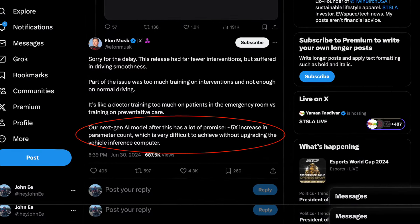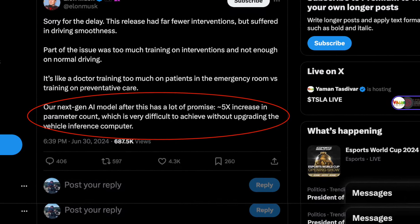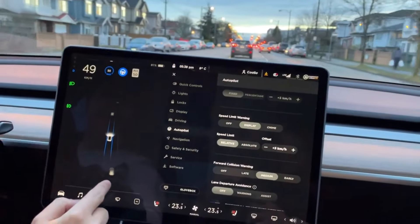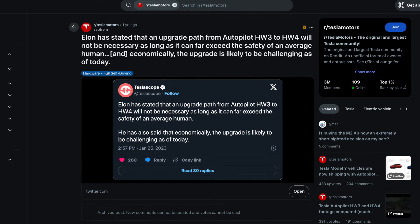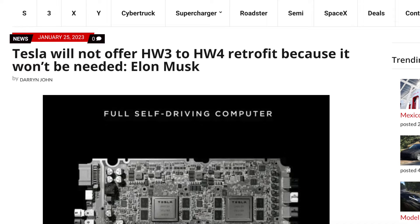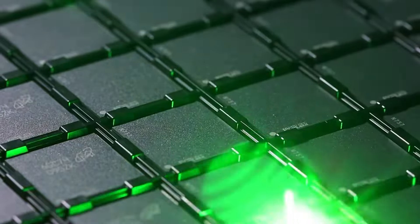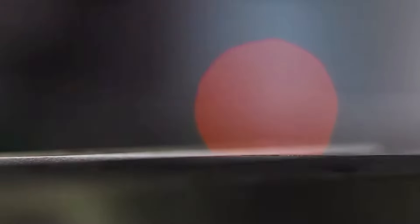Elon states that it is very hard to achieve the next generation AI model without upgrading the vehicle's inference computer. This is not to say there won't be minor fixes and improvements, but as you've seen with the autopilot stack outside of North America, once support is dropped, you barely ever see any new updates. In terms of a possible retrofit in the future, Elon has turned this idea down completely, and the only way forward is to upgrade to a brand new vehicle. Technology just ages as the years go by, and now it's reached the point where they can no longer optimize for this older chip that is nearing six years old.